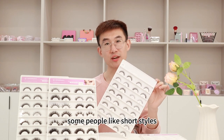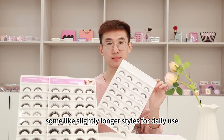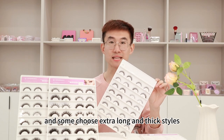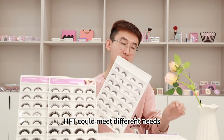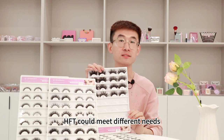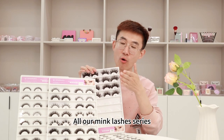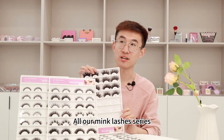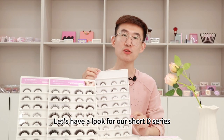For this type of false eyelashes, some people like short styles, some like slightly longer styles for daily use, and some choose extra long and thick styles. HFT could meet different needs. Today I will introduce them to you in this video of our mink lashes series. First of all, let's have a look at our 3D series.